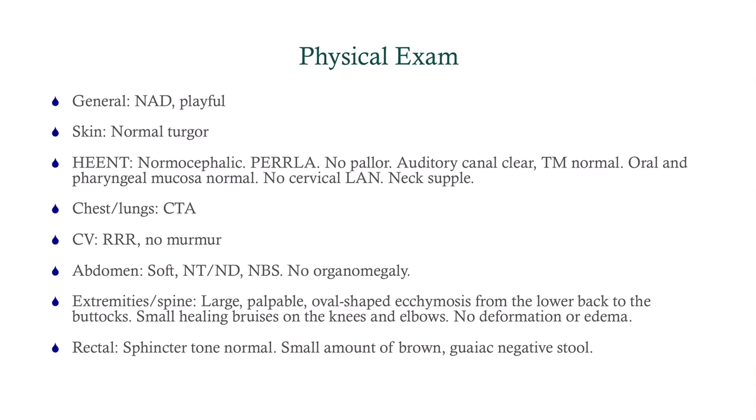We want to look at his extremities and the bruise — the nature of it — and see if there are any other bruises. That's always important when a patient has a bruise: check for others. What we find is a large, palpable, oval-shaped ecchymosis from the lower back to the buttocks. He also has some small healing bruises over the knees and elbows — points of trauma — but no deformation or edema.